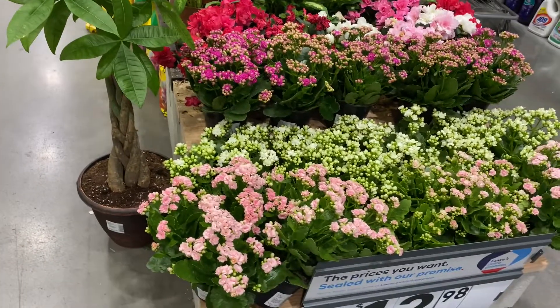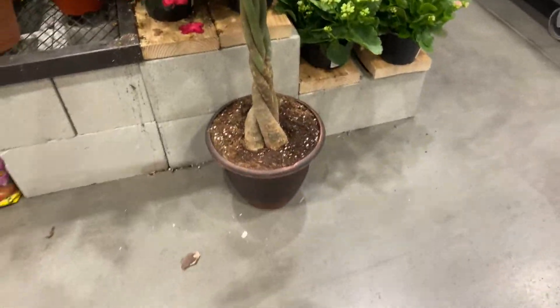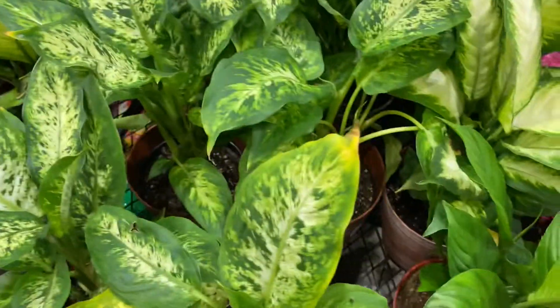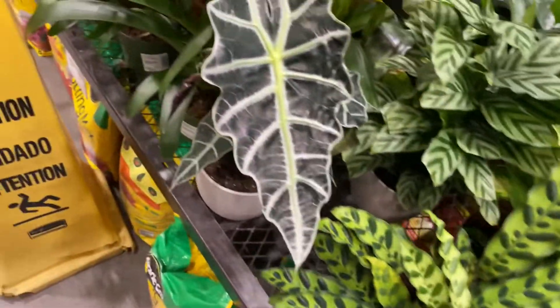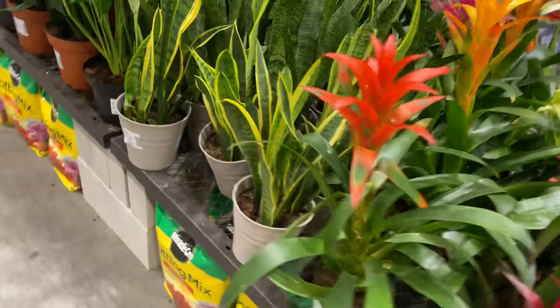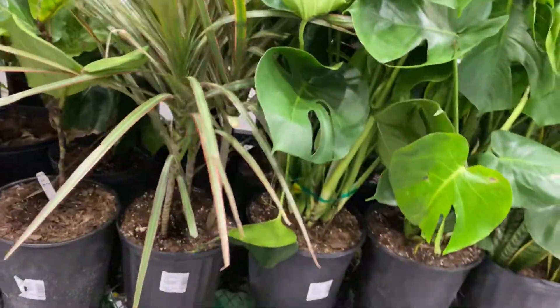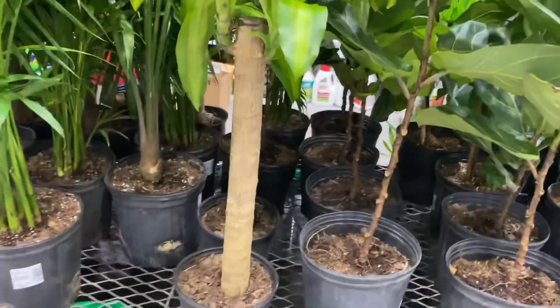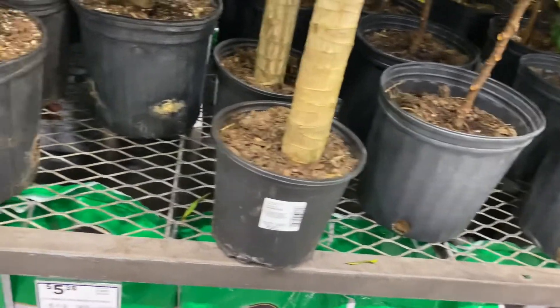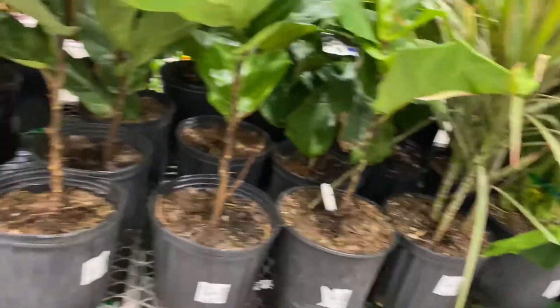Looks like I found their Easter display over here. They've got some kalanchoe. There's a nice money tree — quite big actually, very well braided. Some dumb canes. Look at the size of this alocasia leaf — really big and nice. Some more snake plants, variegated, some peace lilies, snake plants, more monsteras, fiddle leaf ficus, dracaenas. This dracaena is $18 — not bad. The palm is $24. This fiddle leaf ficus is $26. So not bad.